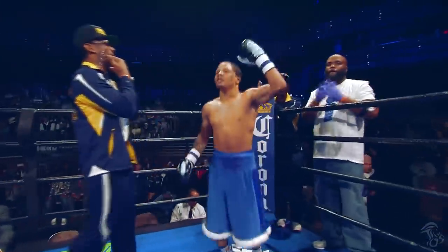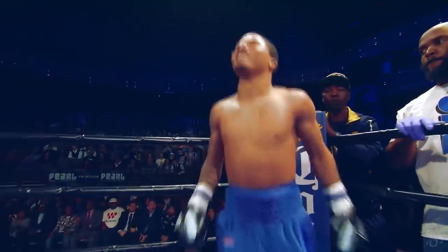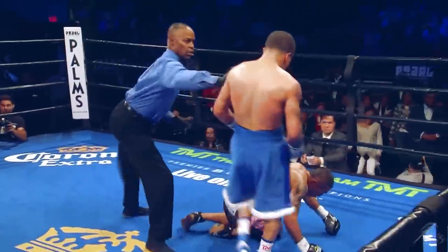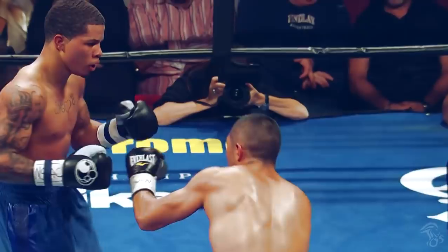Davis' best punch is arguably his left uppercut. Here Davis lands clean to drop his opponent to the floor with two devastating uppercuts, dropping Sanchez.